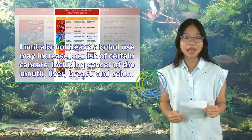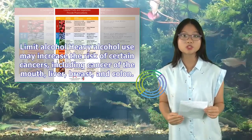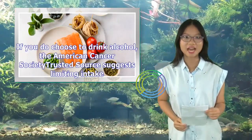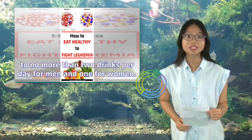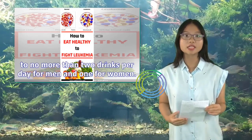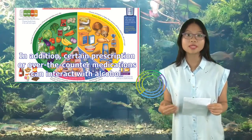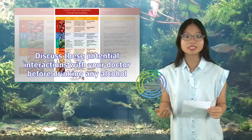Limit alcohol. Discuss these potential interactions with your doctor before drinking any alcohol.